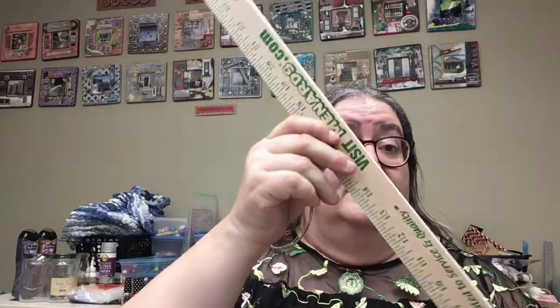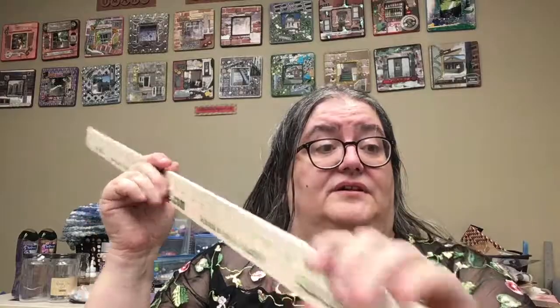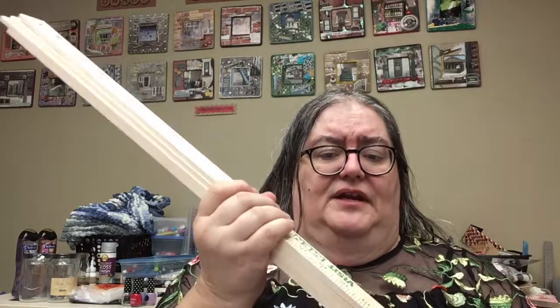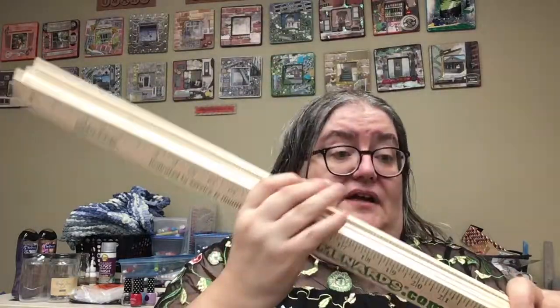I also got these yardsticks. They were 98 cents each, and they're actually made out of a nice long piece of wood. These are not just going to be used as yardsticks — they're going to be used in a project, probably to make a frame of some sort. I got four of them for that purpose. I'm going to use my little hacksaw from Dollar Tree to cut them apart, but I wanted them for more than one project so I got plenty.